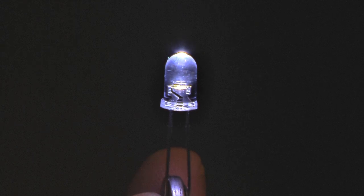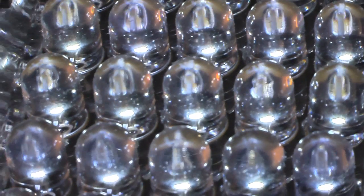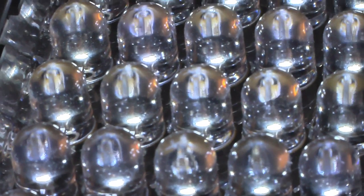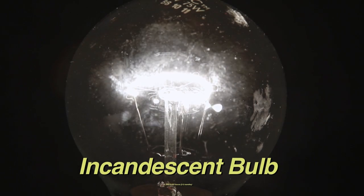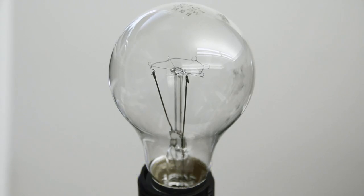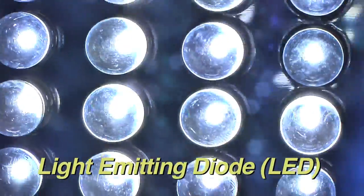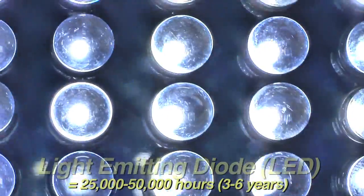That transformation of electricity into light is electroluminescence. Another benefit of LEDs is that they don't burn out like incandescent bulbs, because they don't have a filament. While incandescent bulbs typically last 1,000 to 2,000 hours — basically a couple months of continuous use — LEDs can last tens of thousands of hours of continuous use. In other words, years.